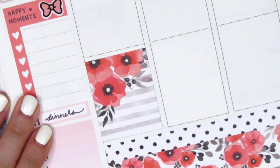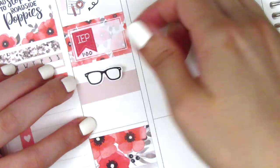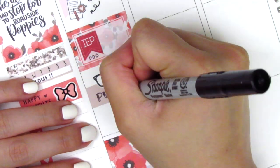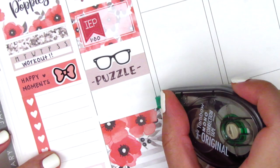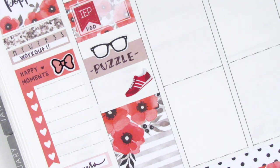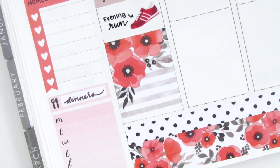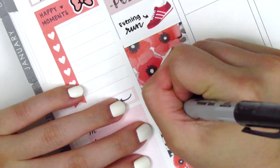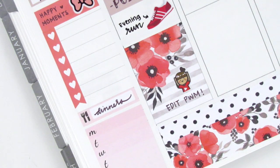I placed down a full box at the very bottom and then in the middle I used a washi strip with this glasses sticker — I think that's from Laven Forest — and I used that to mark doing my puzzle because I was still working on it during this week. In the remaining space I placed down a shoe sticker from K Stickers Co to mark that I went on an evening run. The last thing I did on Monday was edit a plan with me, so to mark that I used this really cute YouTube icon from Paper and Milk.